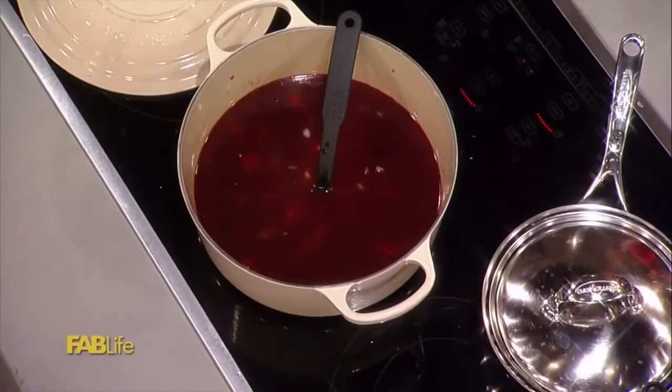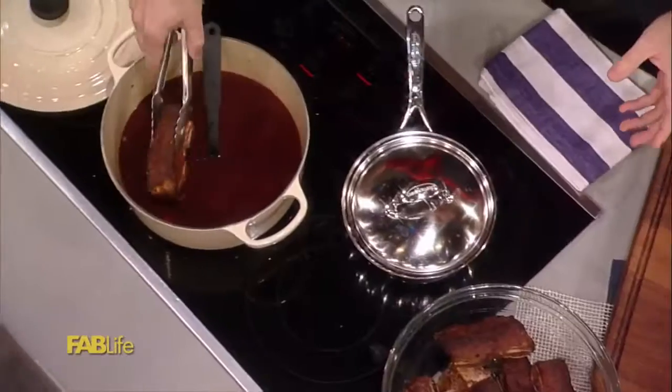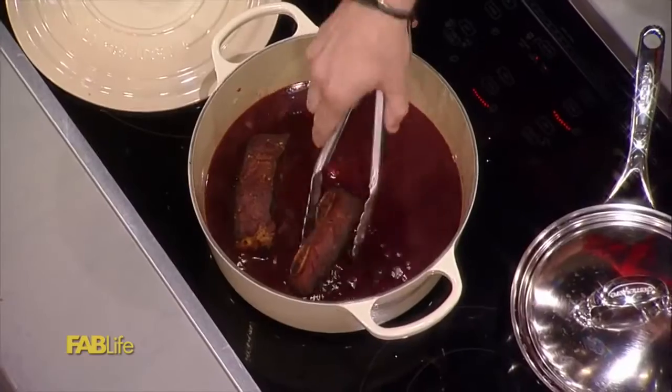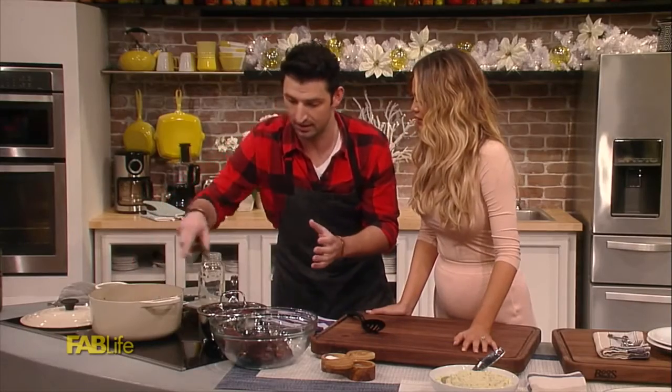So we have our stock, we put our wine in there, we're going to bring that up to the boil and add these back into the pot. This is a great meal — it's a no-fail, one-pot meal as well, which is great.